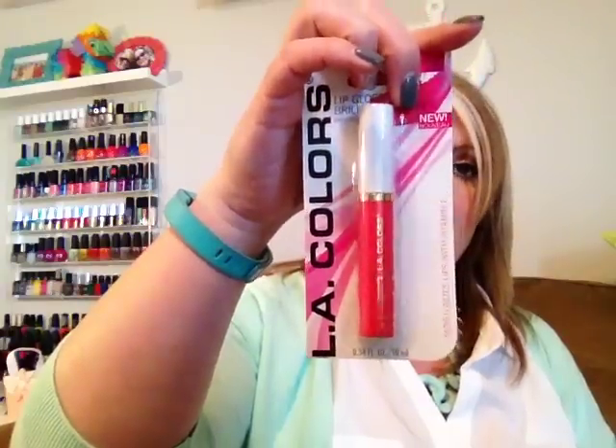I picked up another one of my beloved Revo lip balms and this one is in Strawberry — love those. Then I picked up one of the LA Colors lip gloss in the color Fruit Punch. It's a real bright pink, right up my alley.